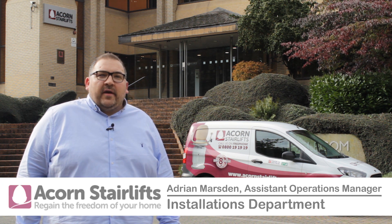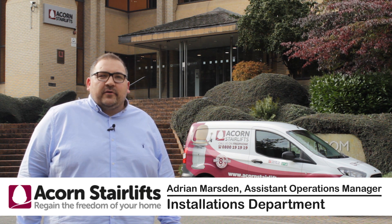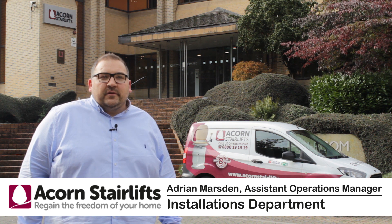Here at Acorn Stairlifts we endeavour to get our stairlifts fitted into a customer's home as soon as possible. I'm part of our installations team and in this video I'll quickly take you through our installation process.